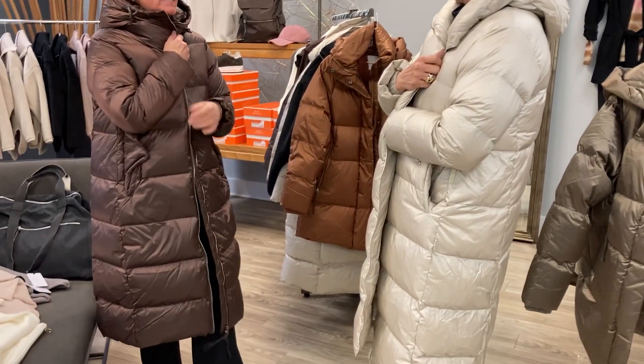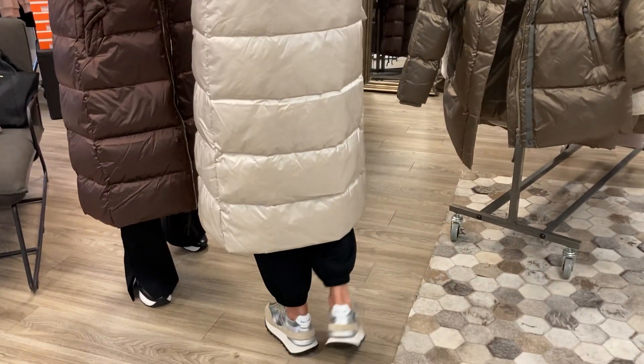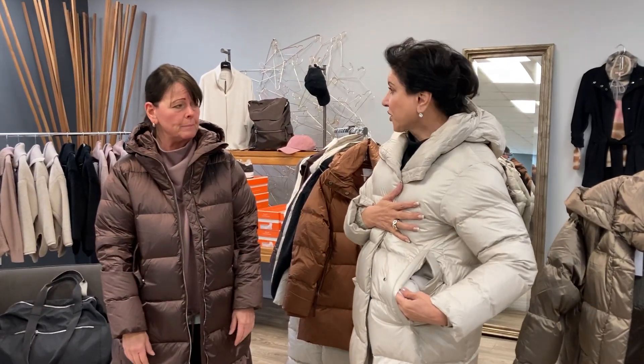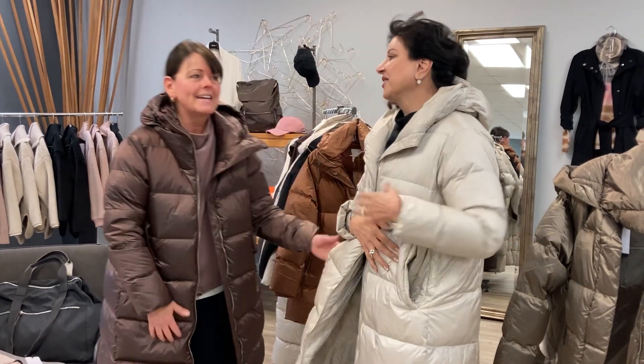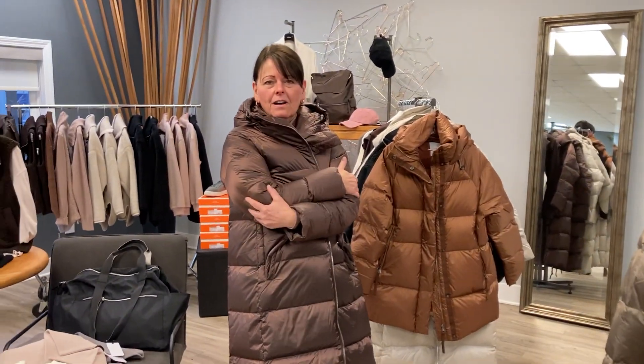It's Kathy and Bali from White and it is cold outside — it is 39 degrees today. We've just got a shipment in from Varley, these gorgeous down coats. Show your beautiful coat — that's a gorgeous taupey color, it is the color of the season, and it looks glamorous on Bali. The pockets are fleece, so they're nice and warm — look at those deep pockets!